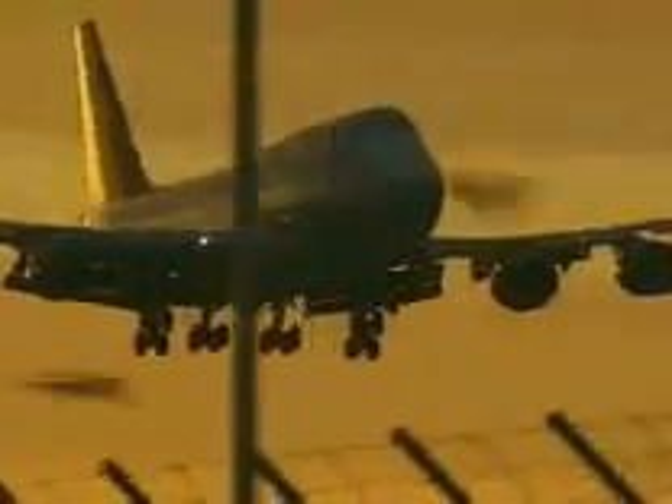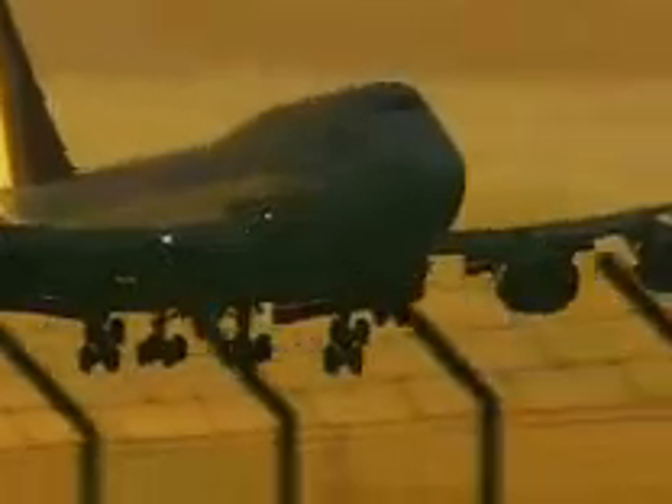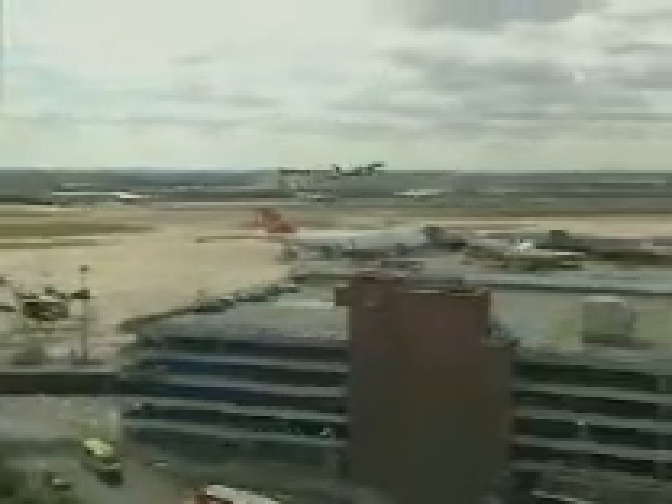Early morning, Heathrow Airport. The incoming flights from around the world start the airport's busy day. Every day throughout the year, over a thousand flights — one every 50 seconds — will take off or land at this, the busiest international airport in the world.